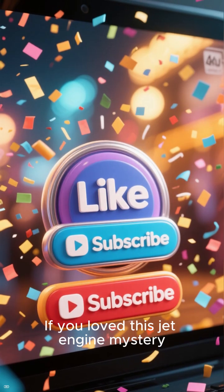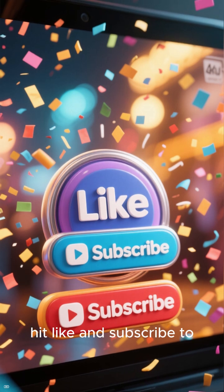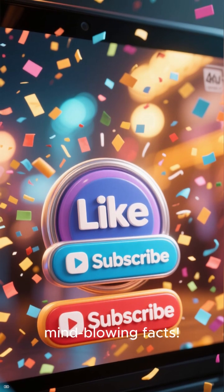If you loved this jet engine mystery, hit like and subscribe to the Everything Box for more mind-blowing facts.